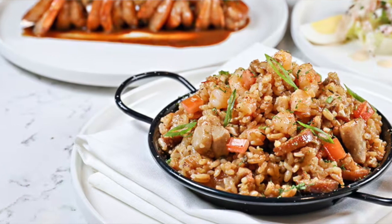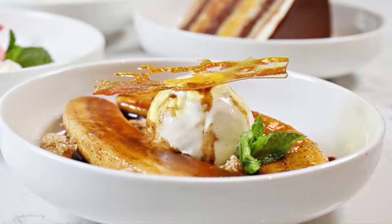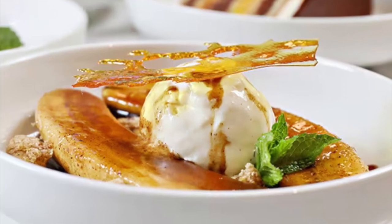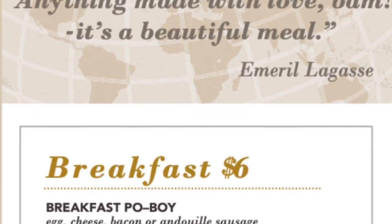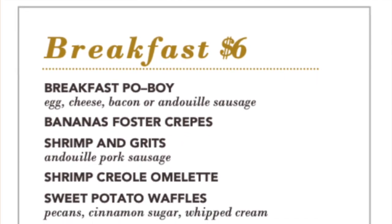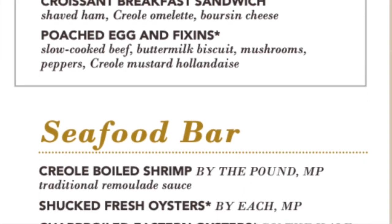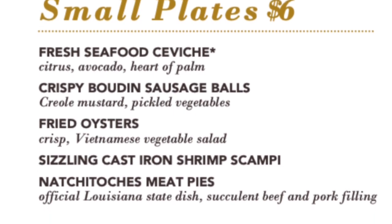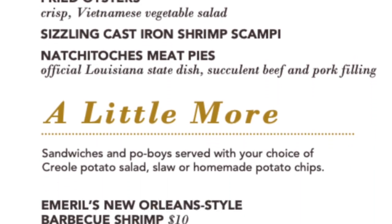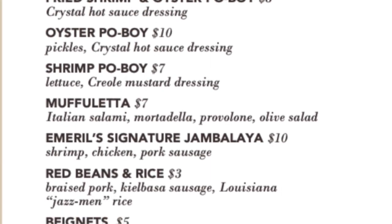Another famed chef, Emeril Lagasse, has his own restaurant on the Excel-class ships — it's Emeril's Bistro. It's a walk-up bistro with slightly varied menus on each ship; this menu is from Carnival Celebration. You can get delicious po' boys, oysters, classic New Orleans-style shrimp and grits, and much more. Emeril's Bistro is another great addition to the Carnival Excel-class ships.